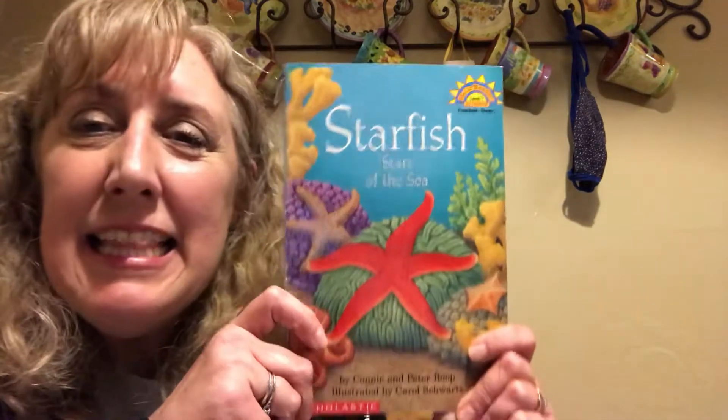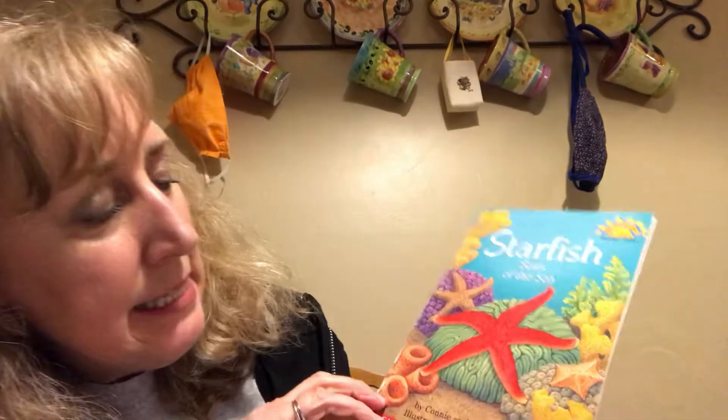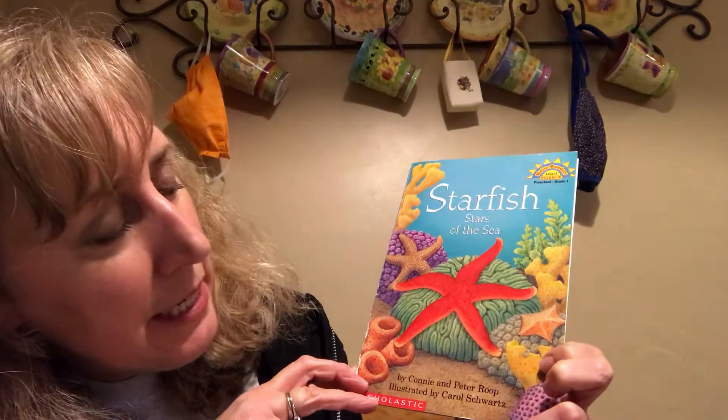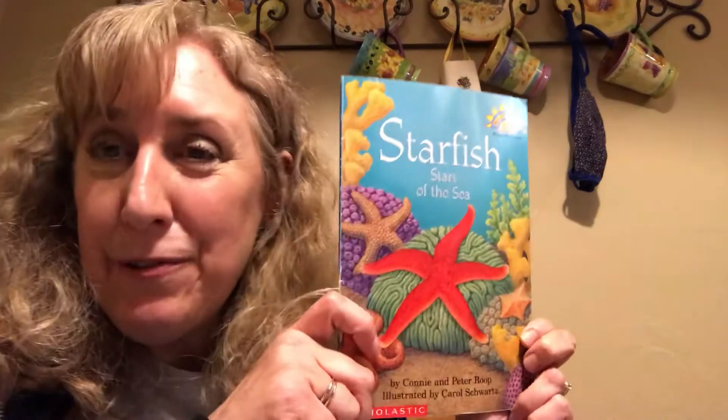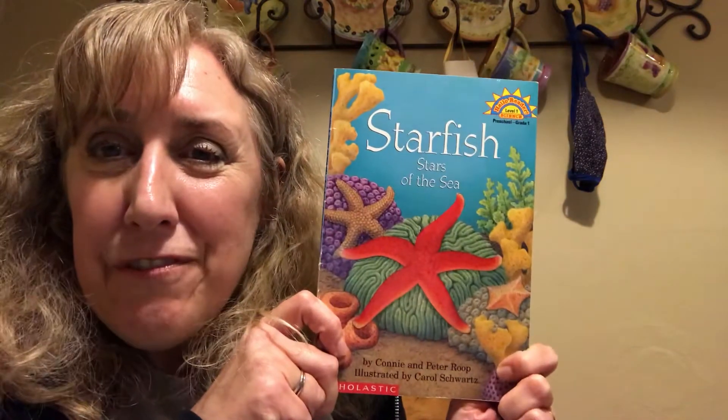Hi everyone, welcome back for today's story. I'm really excited because I thought I didn't have any more books about water or the ocean, and then I found two more, so we're going to read one of them today. This one is called 'Starfish: Star of the Sea' by Connie and Peter Roop, who wrote the words, and it was illustrated by Carol Schwartz.